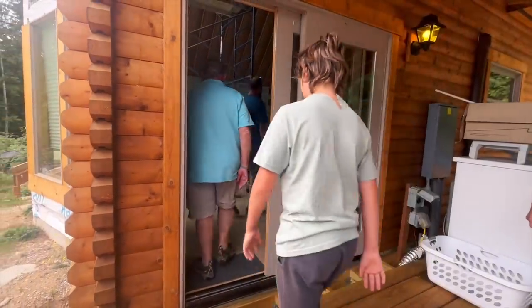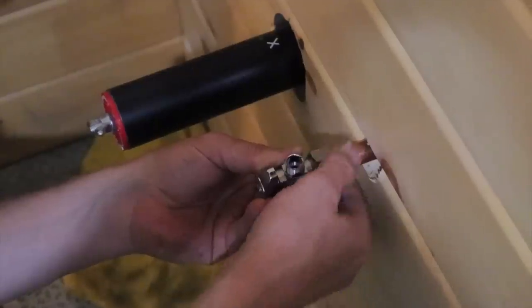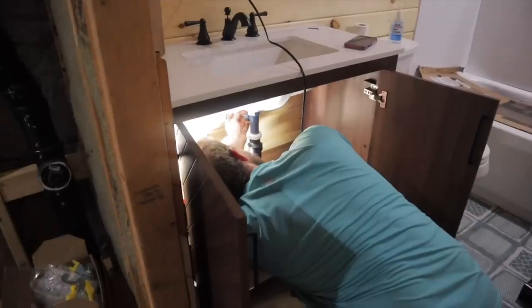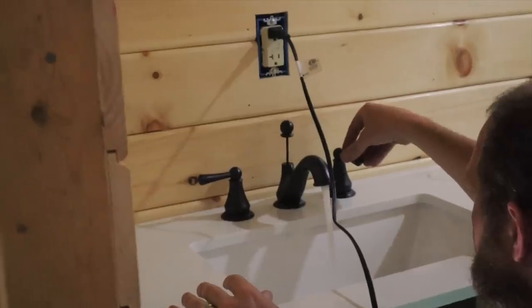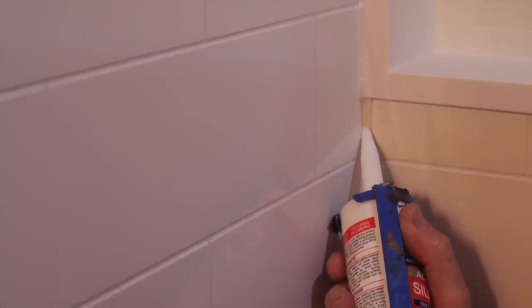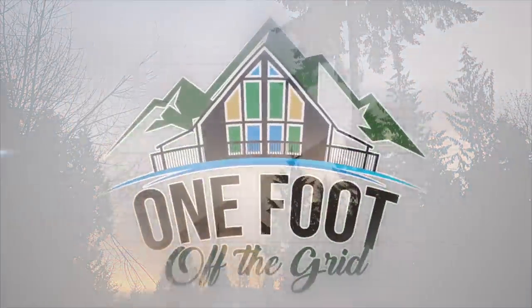We have special visitors coming soon, so we're hustling to get as much done as we can before they arrive. The last time they saw this build, it didn't really even look like a house. There are a few plumbing items we have to take care of so we have a working sink in our bathroom, and then we'll be ready to put that vanity in. Follow along to see if we finish our bathroom in time for our guests' arrival, and be sure to hit the subscribe button and ring the bell.